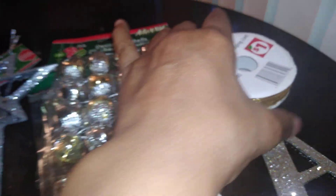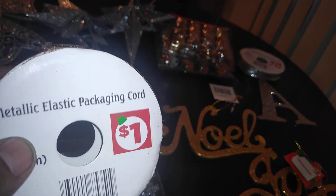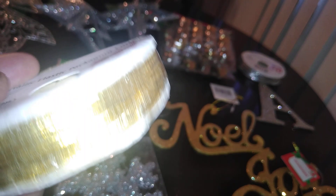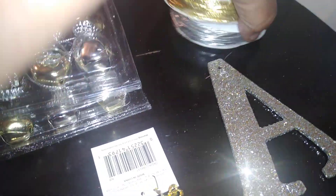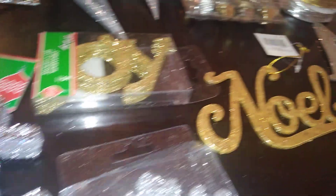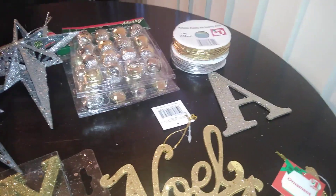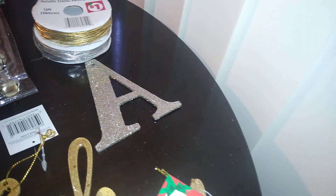At Dollar General — and you may also find this at Dollar Tree — they have metallic elastic packaging cord, one dollar for 12 feet, in gold and in silver. I use that to attach ornaments to packages. It's more affordable than ribbon and I get more bang for my buck. That's a good alternative if you need to attach ornaments to your gifts.